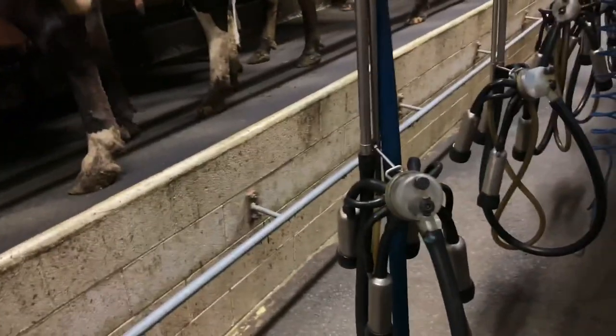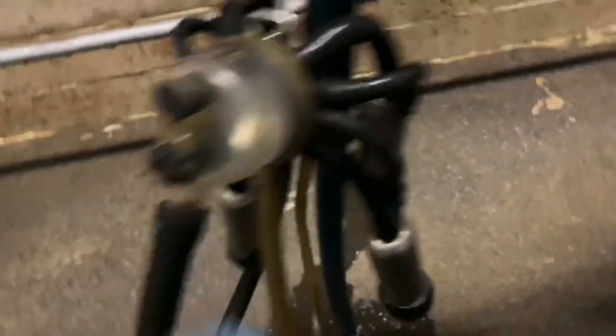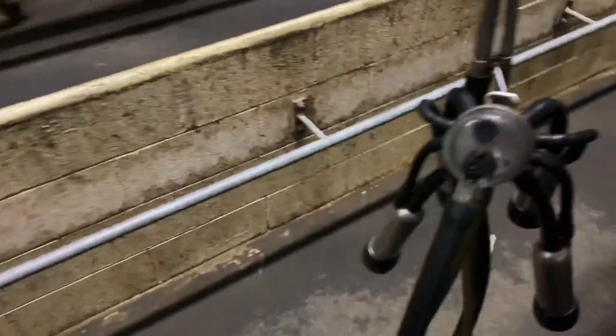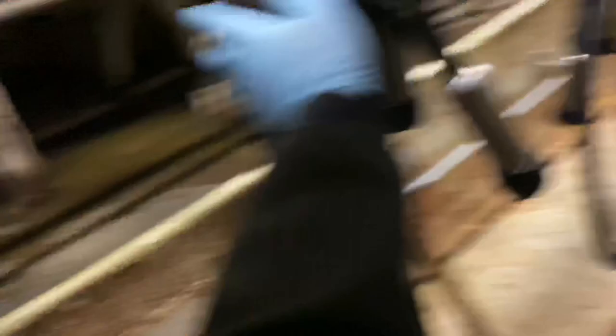On our farm, we have to open each vacuum cup individually like this. Not all farms in New Zealand are the same — each farm has a different system. Don't expect that the farm you'll work on will be exactly like ours, because it varies.